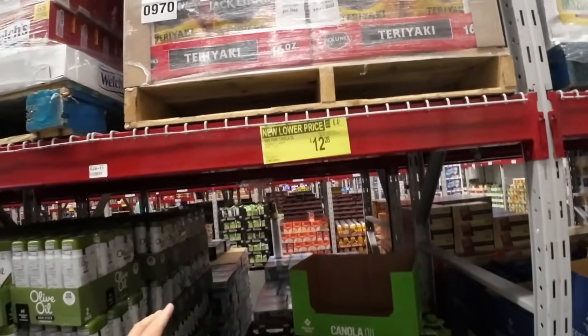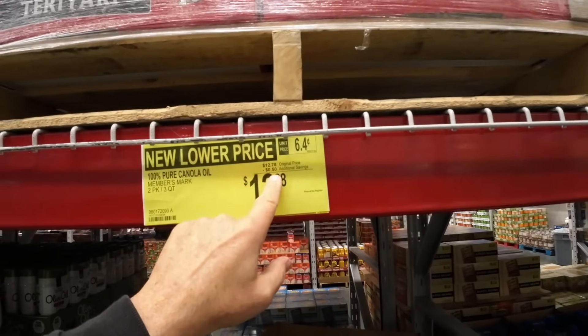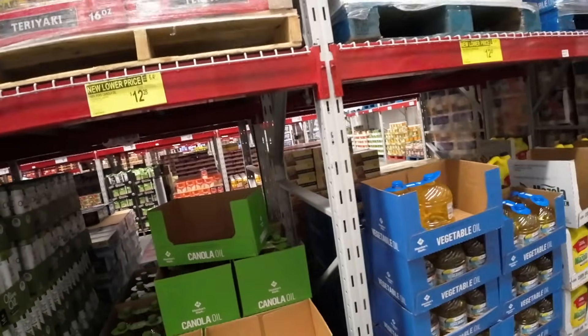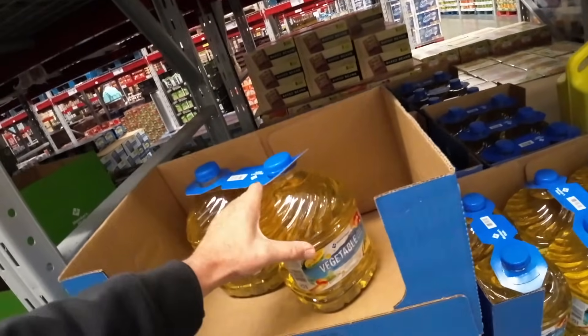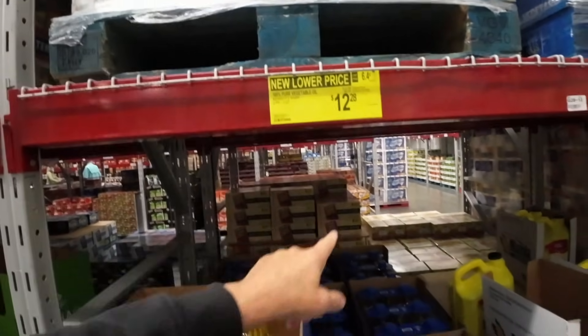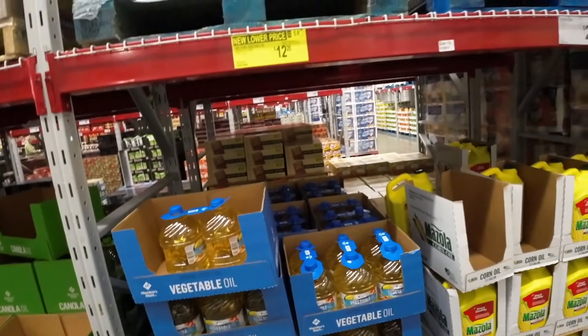This is on sale here — additional savings of $0.50 off on canola oil. You get two of these for $12.28. Vegetable oil is the same price right here — I'd rather have vegetable oil than canola oil. It's a neutral oil, $12.28. And look how much you get — that's a bargain right there. I recommend the vegetable oil better.